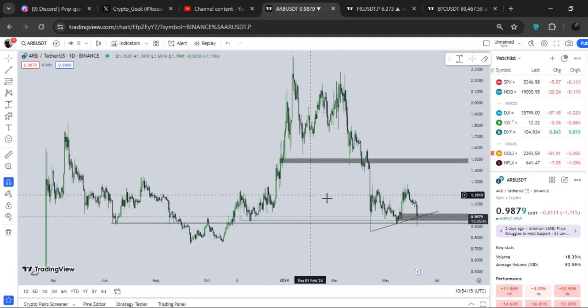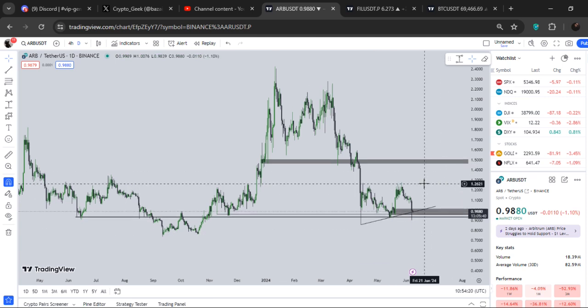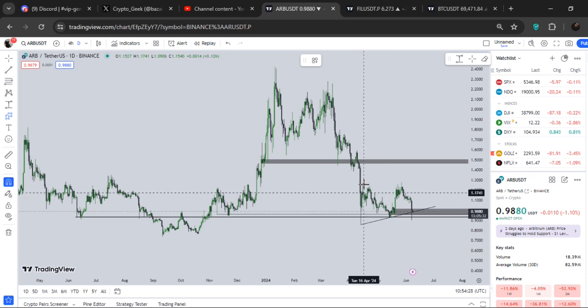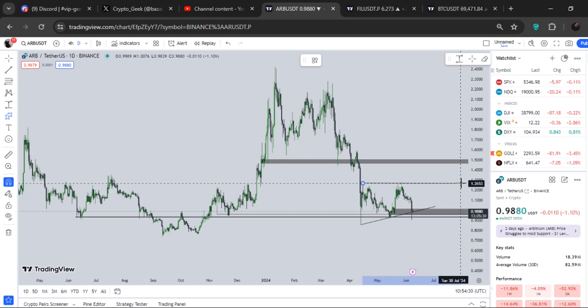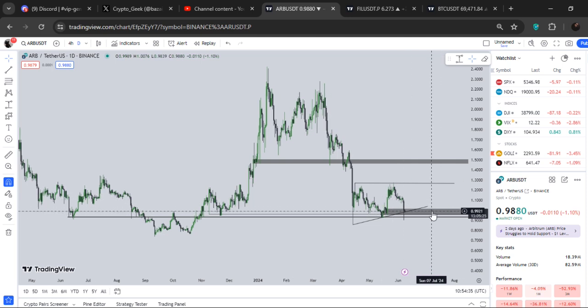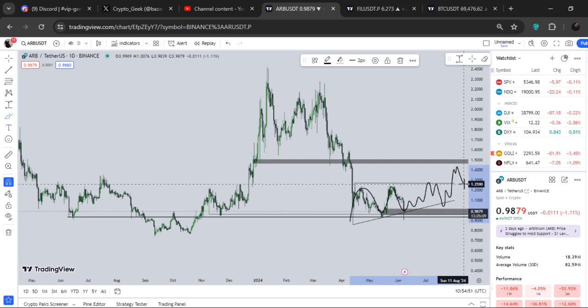I personally think there is still a bounce left — there is definitely a bounce left. I told you guys I'm definitely long and I'm still long right here. My long just hit entry. One dollar and twenty-six cents was the area for me. This is a very simple play right here — we can definitely go like this, we can definitely go like this.